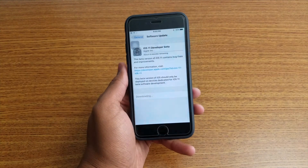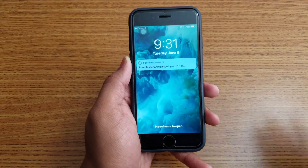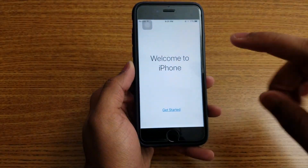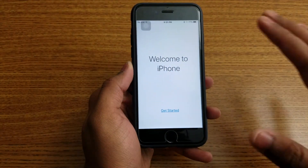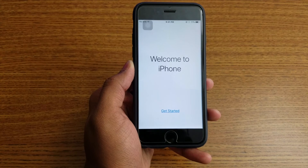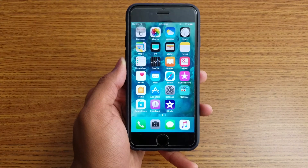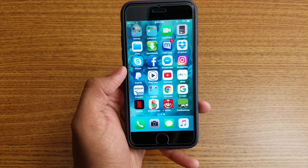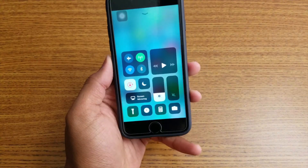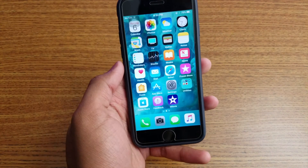iOS 11 is now installed on my 6s. This is the first screen you see after downloading. Tap the Home button — you'll need to follow some setup steps like adding your Apple ID, fingerprint, or passcode, then you'll reach the home screen. Finally iOS 11 is installed — you can see the new Calculator app, Files app, and new interface.